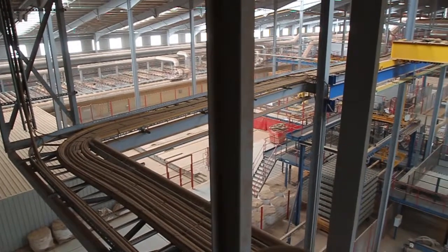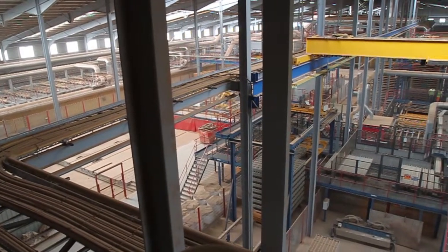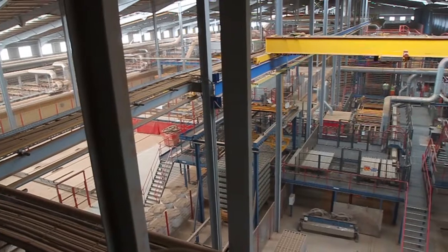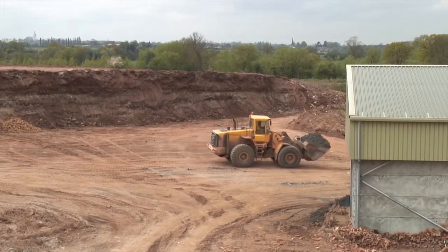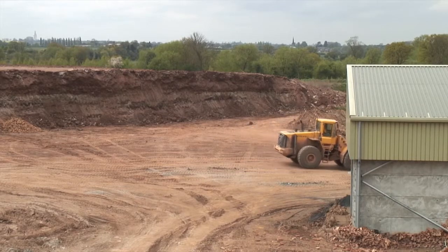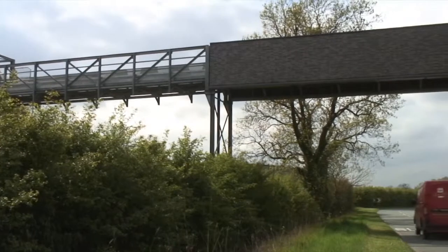Hansen's £50 million soft mud brick factory at Measham in Leicestershire is the most modern and efficient in Europe, with sustainability and quality at its core. The factory has the capacity to produce 100 million bricks a year, with potential to double its output with minimum investment.